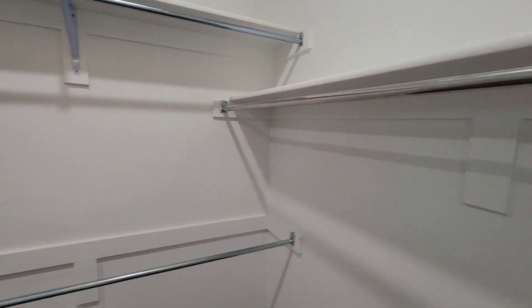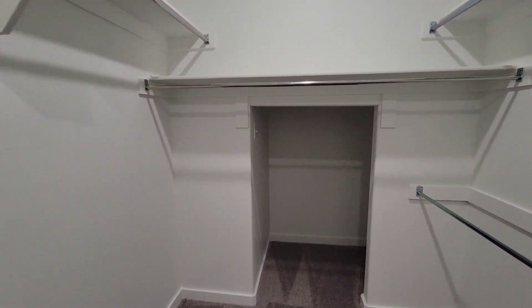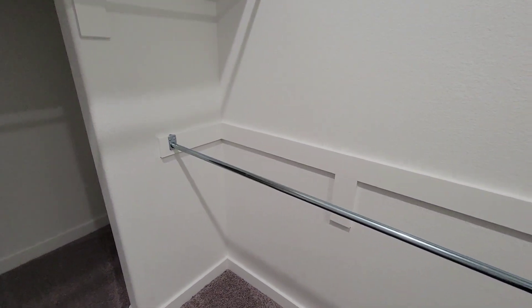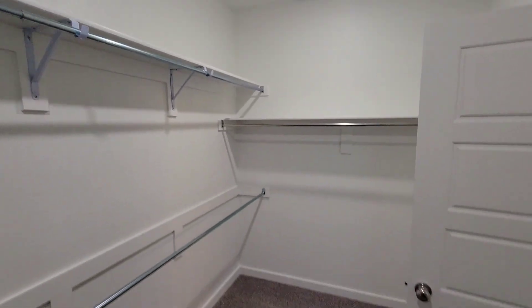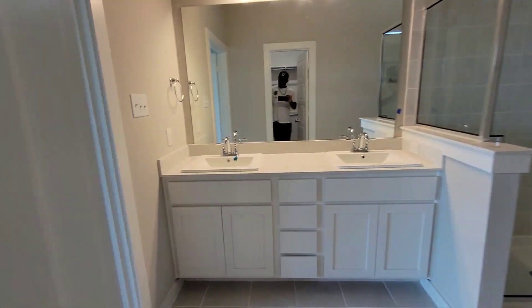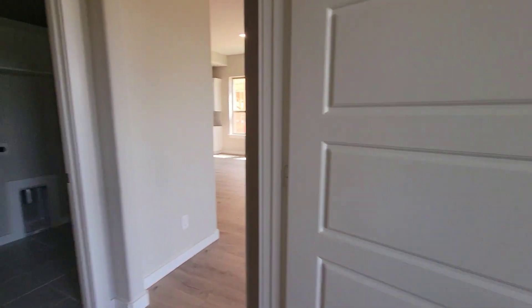Here's the master closet. You got this extra area in the back just in case you have overflow shoes or something — a little area back there. You got shelves and clothing racks down low.